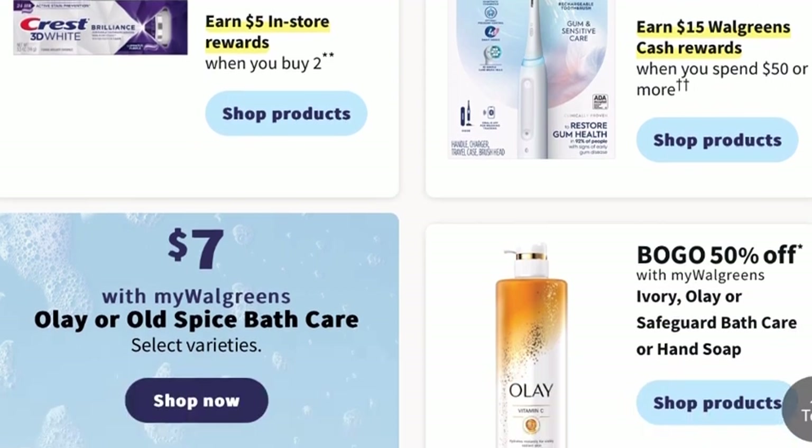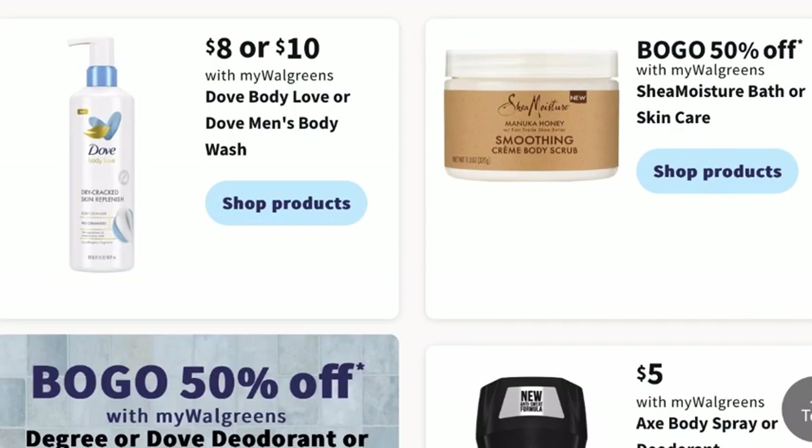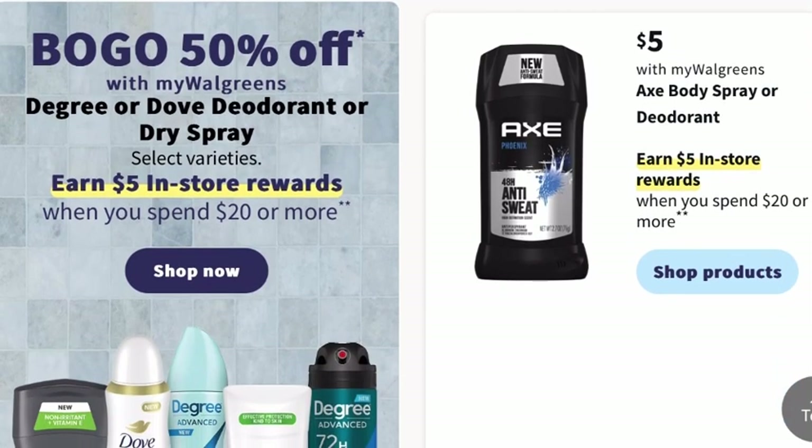Olay and Old Spice Bath Care will be $7 for select varieties. For Degree or Dove deodorant or dry spray, it's going to be buy one, get one 50% off, and you can earn $5 in store rewards when you spend $20 or more. For $5, you can get Axe Body Spray or deodorant, and when you spend $20 or more, you can earn $5 in store rewards.